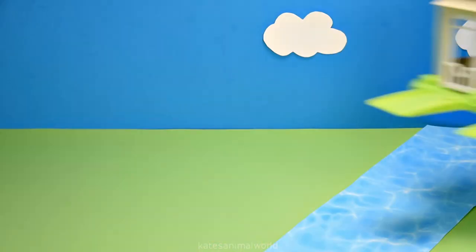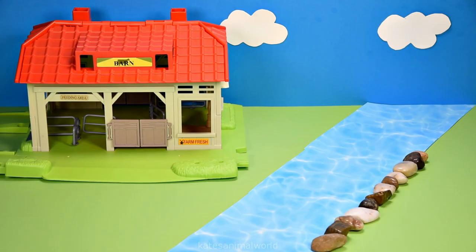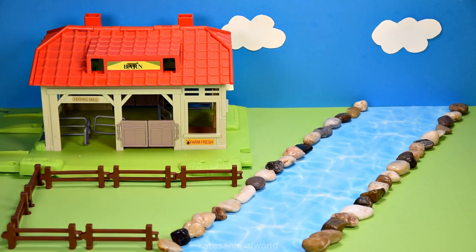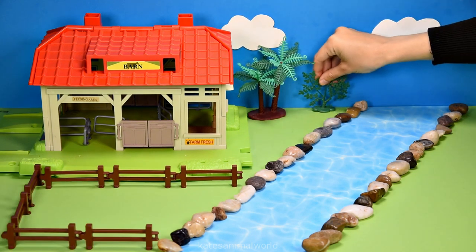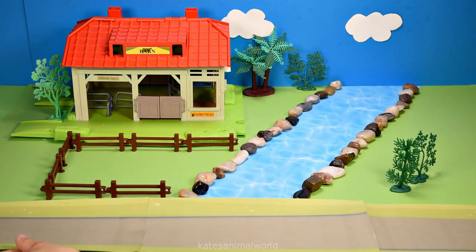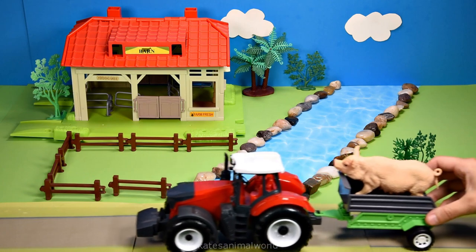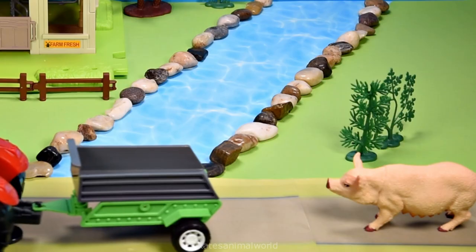Hey kids, today we're making our own farm by a river! Let's add some rocks, a fence, some trees for shade for the animals, and a road for the tractor. Who's this? It's a female pig!